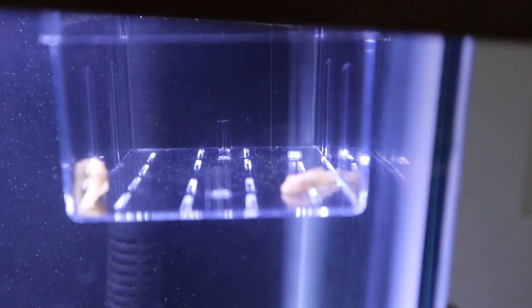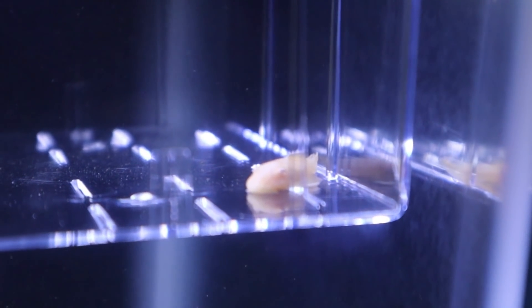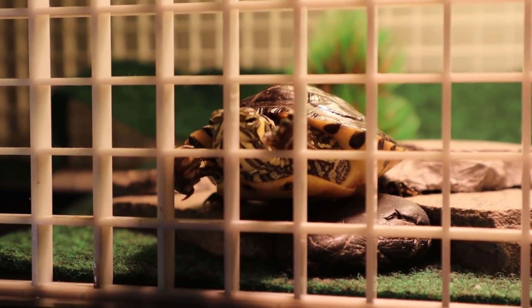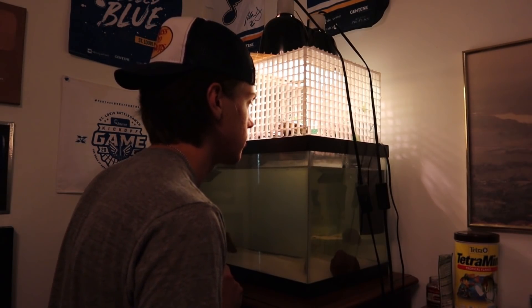Here we are in my room. First of all, the baby bristlenose plecos I got in my last video are doing great — they're just chilling in this breeder box so they don't get swooped up by one of these fish. But this is what this video is all about — there he is, Sheldon! Bro, it's your big day. Look at him, he's ready — he's like 'get me out of here,' or he's like 'hey give me some food.' You ready buddy? You ready to be free?